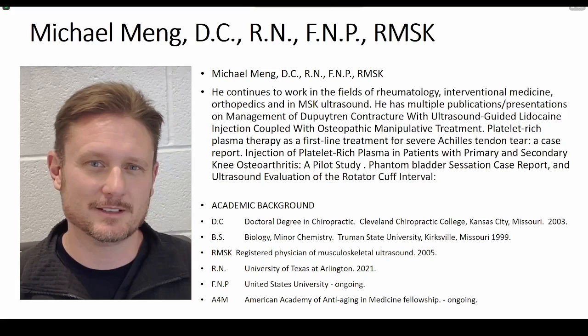He has published multiple publications and presentations, and he also does a lot in the field of regenerative medicine, PRP, bone marrow aspirate. He's done case studies on knee osteoarthritis, phantom bladder sensation, and ultrasound evaluation of rotator cuff at the intervals. He has a doctorate in chiropractic, a BS, he's RMSK, and he's also a registered nurse. Let's put it up for Dr. Michael Mann to start the presentation on the shoulder.